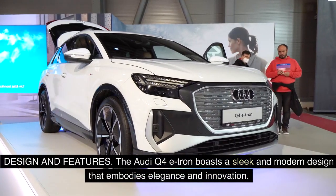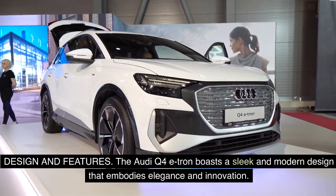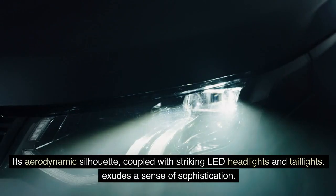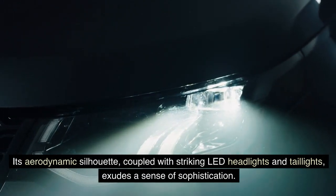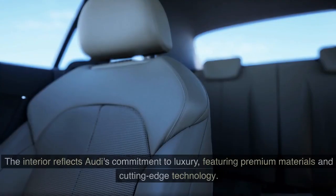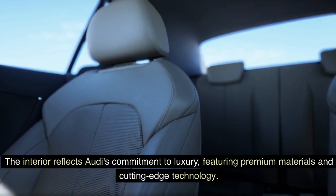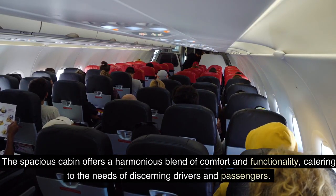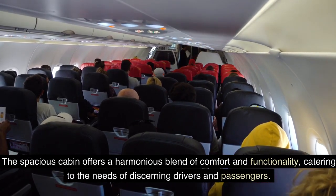Design and features. The Audi Q4 e-tron boasts a sleek and modern design that embodies elegance and innovation. Its aerodynamic silhouette, coupled with striking LED headlights and taillights, exudes a sense of sophistication. The interior reflects Audi's commitment to luxury, featuring premium materials and cutting-edge technology. The spacious cabin offers a harmonious blend of comfort and functionality, catering to the needs of discerning drivers and passengers.